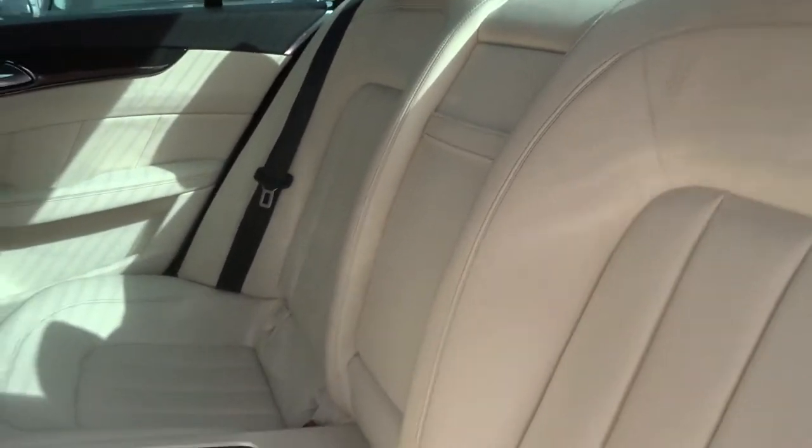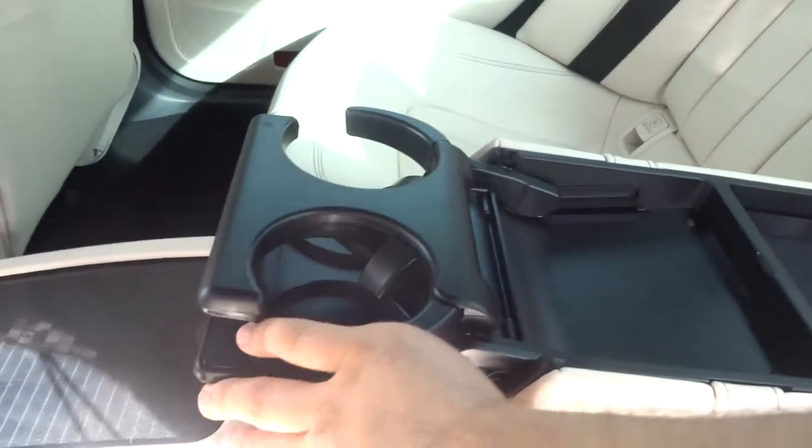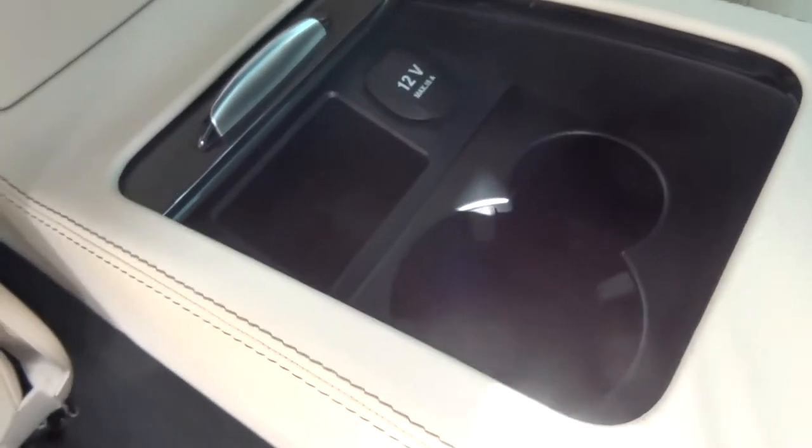Gorgeous cream leather. Got storage in the centre armrest for the passengers, and there's a couple of cup holders there as well. And if that's not enough, here we've got more storage, another cup holder, and a 12-volt inlet.